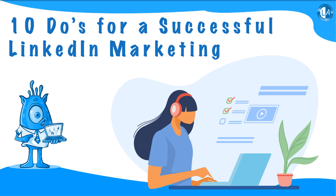10 Do's for a Successful LinkedIn Marketing. LinkedIn is all about professionalism. It is the biggest social media platform that offers professionals, businesses, and thought leaders to connect with each other.